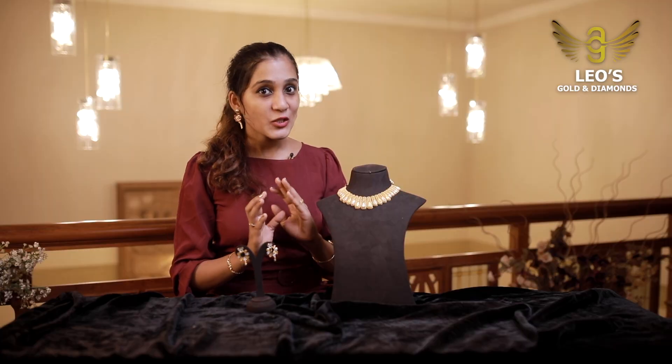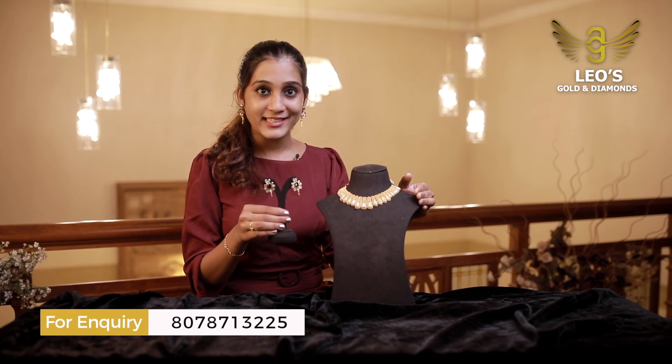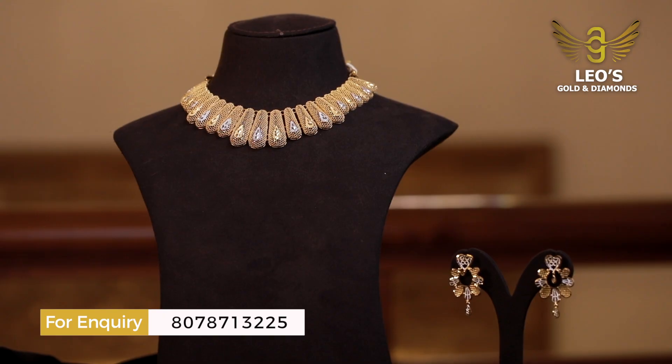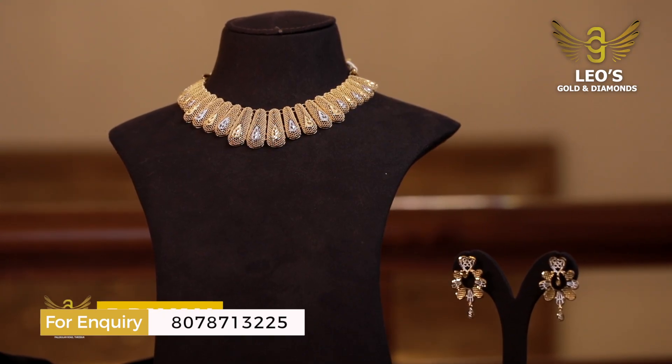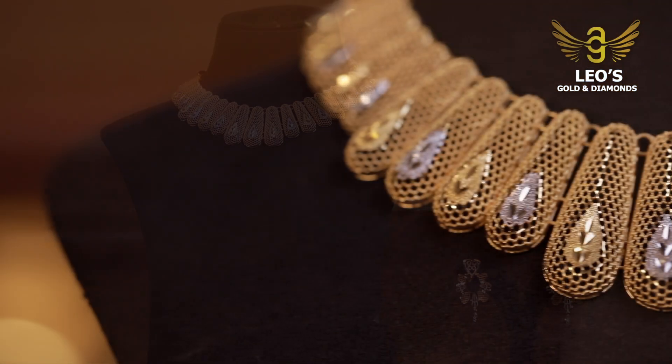There is a necklace in the Exotic Collection. It has a matching earring. This necklace is made of modern ideas. It is a shellwork.